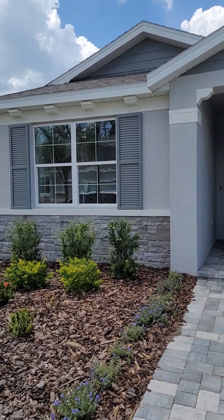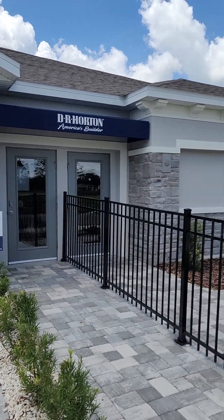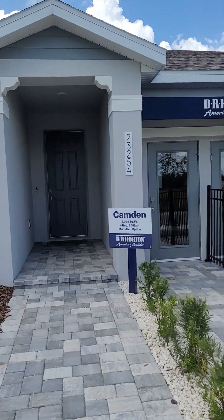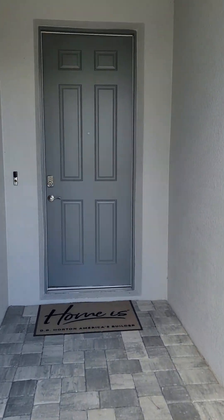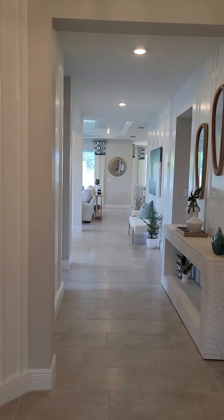Hey guys, it's Tracy and I'm here touring Camden. This is a great model. It's multi-generational living, so it's got a full little suite. It's just under 2,800 square feet, single story.